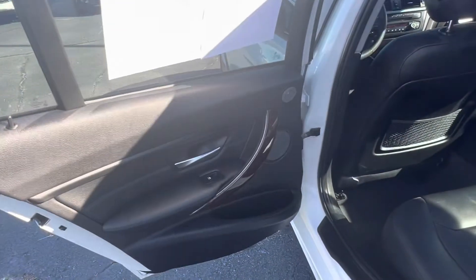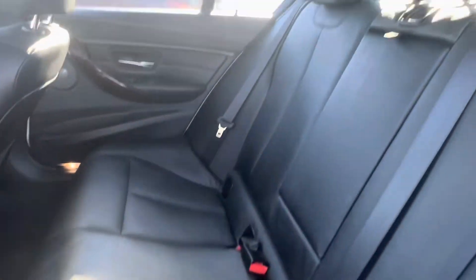Hopping into the backseat of the vehicle, we see that we have a continuation of that all-black interior. The backseats are in great condition with no rips, stains, or tears anywhere to be seen. And as we take a seat inside, we see that we have two independent vented backseat passengers with climate controls, as well as one 12-volt charging port in the center.